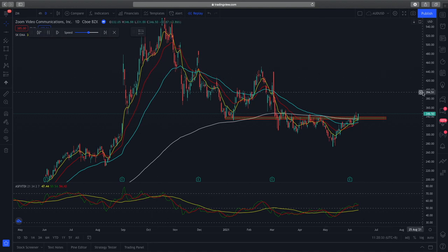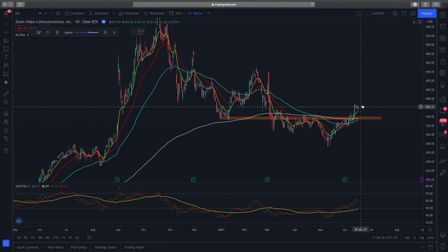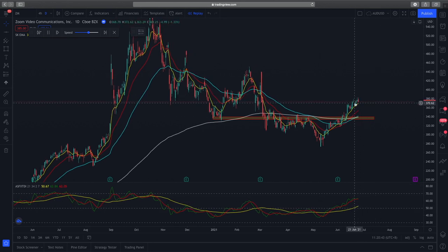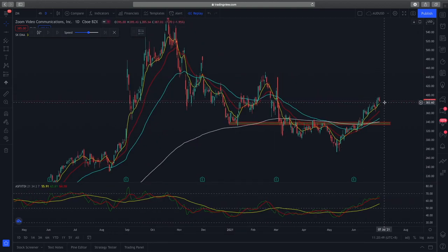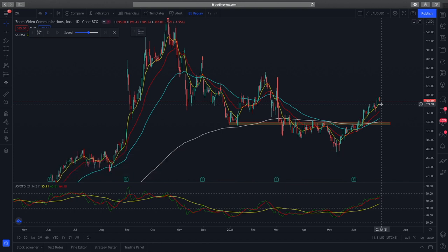If I replay this chart's price action, you can see prices started to shoot up with buyers coming in, the 8 EMA holding very well, and the RSI holding above 50, showing good bullish momentum. Prices eventually closed yesterday at $387. My closing range was about $370 to $386, giving me a net profit of about $200 plus or minus USD — about an 8 to 10% profit.